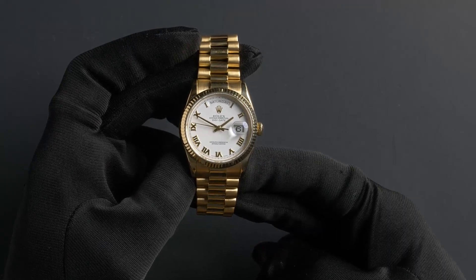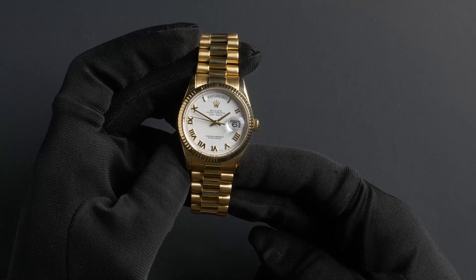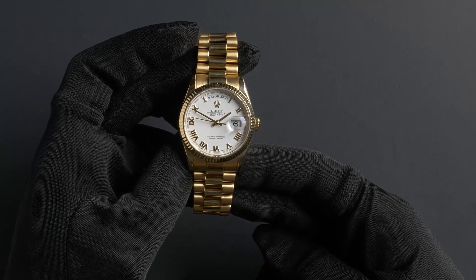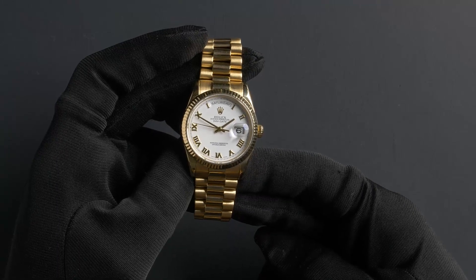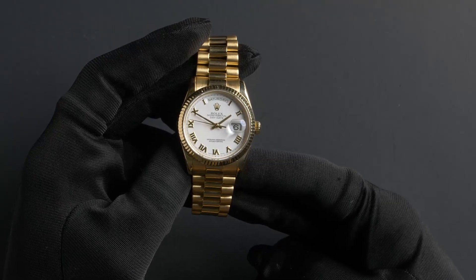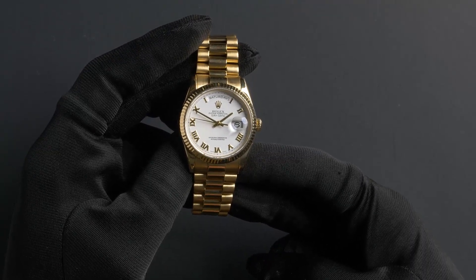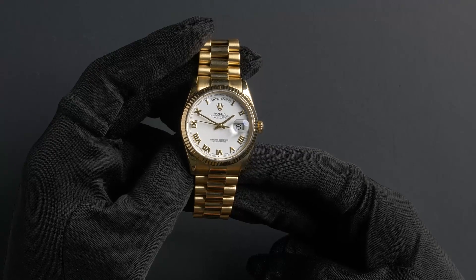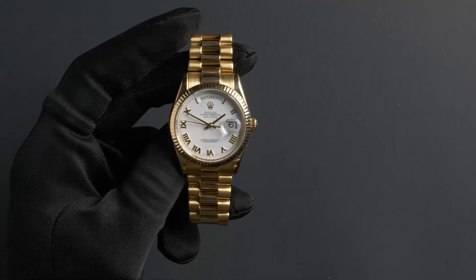This President comes with the Bob's presentation box and we offer a certificate of authenticity. As with all watches we sell, this watch comes with a 3-day satisfaction guarantee and a 1-year warranty. You can purchase this watch by clicking the box in this video or by searching for Bob's Watches 118238 in Google. Thank you.